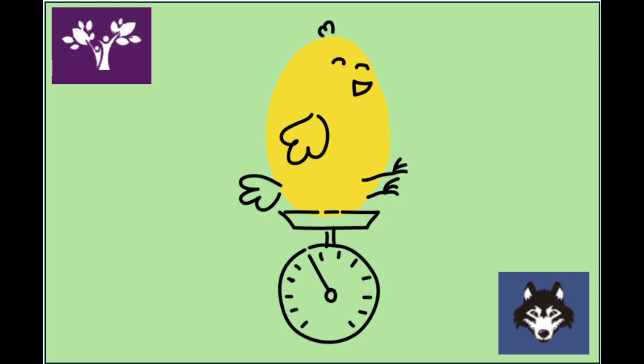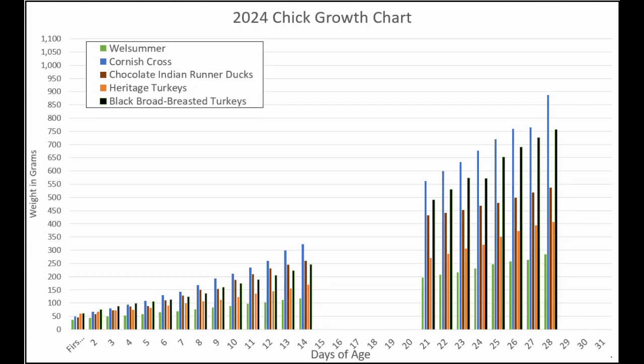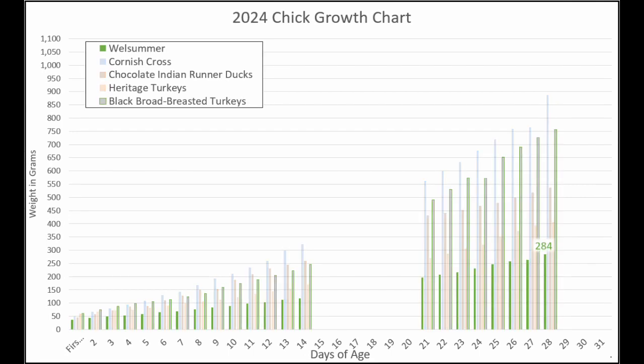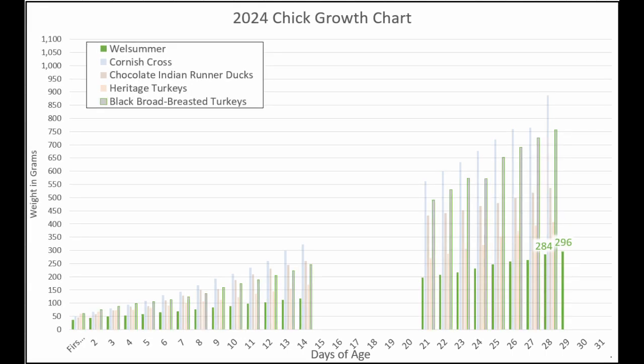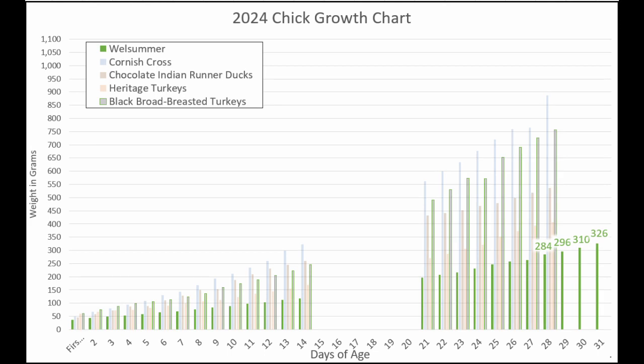It's time to check in on how much all those chicks weigh now. Moving to the green bars to check in on our Well Summers — remember on Friday they weighed 284 grams. Then they grew to 296 grams, then 310 grams, and finally 326 grams. So they were very steady and grew every day.